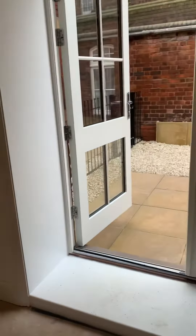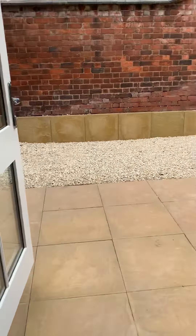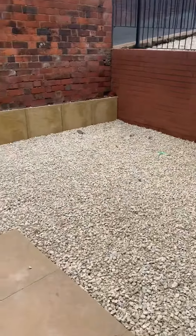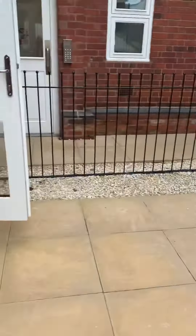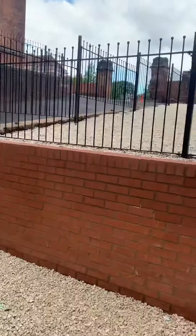This is the only apartment that we have that has got the patio doors out to a private terrace, and it's a lovely sized private terrace. You can see the size of it — it's got the gravel stone and the patio area. It's just all private.